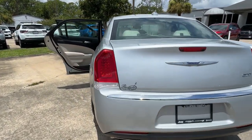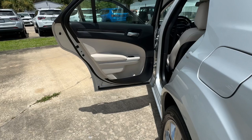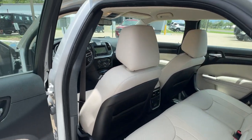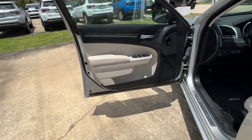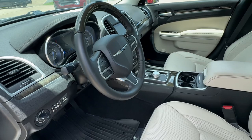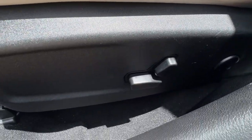The following are some of this vehicle's highlighted options: heated steering wheel, navigation system, keyless entry, backup camera, fog lamps, woodgrain interior trim, keyless start, V6 cylinder engine, cooled front seat, and power passenger seat.